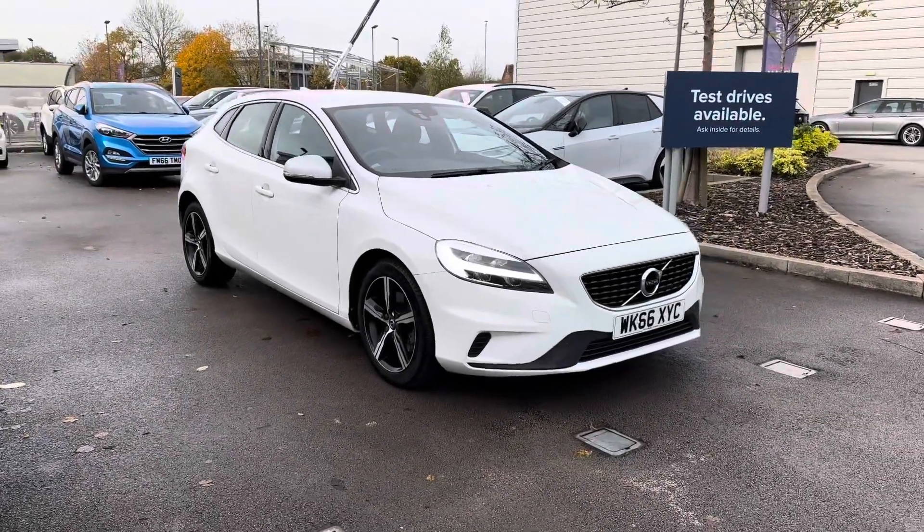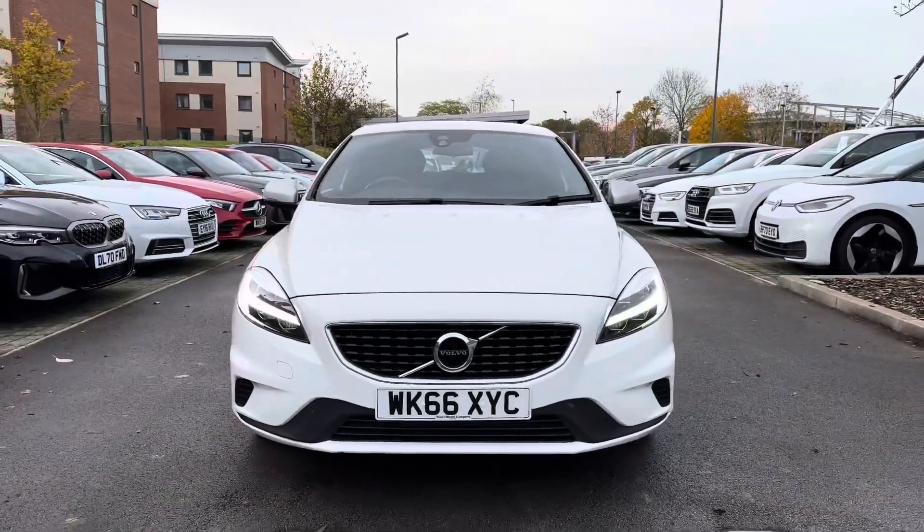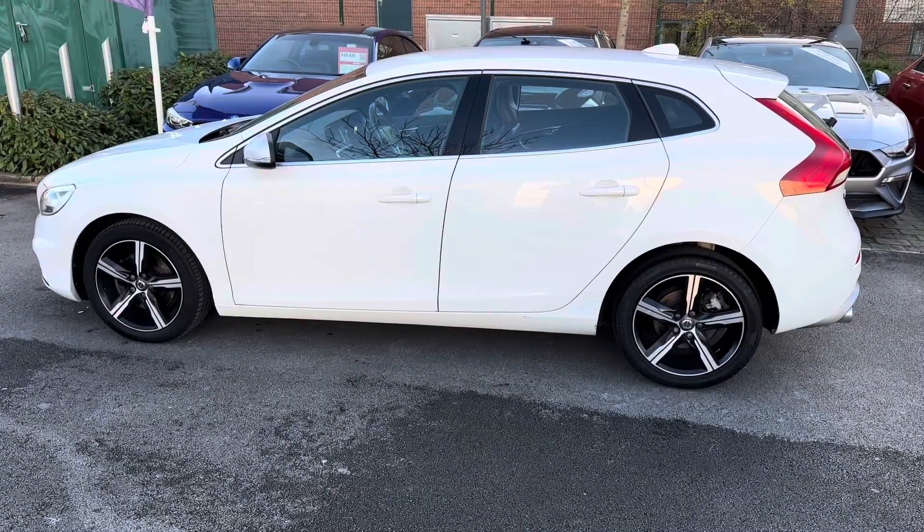Hello and welcome to CrewMotorMatch. My name is Greg and today we're going to be taking a look around this Volvo V40. It's a 2.0L T2, R-Design, NAV+, and it's Euro 6 compliant so you haven't got to worry about the ULEZ fees.